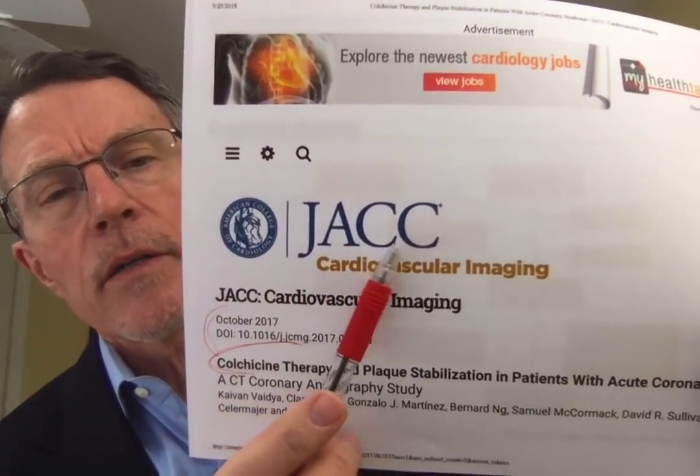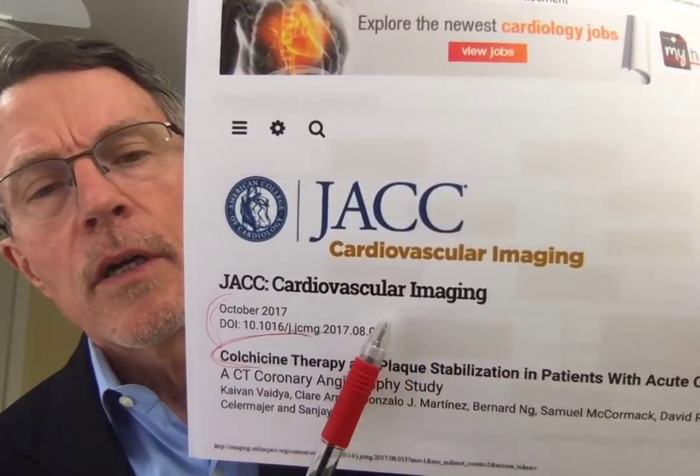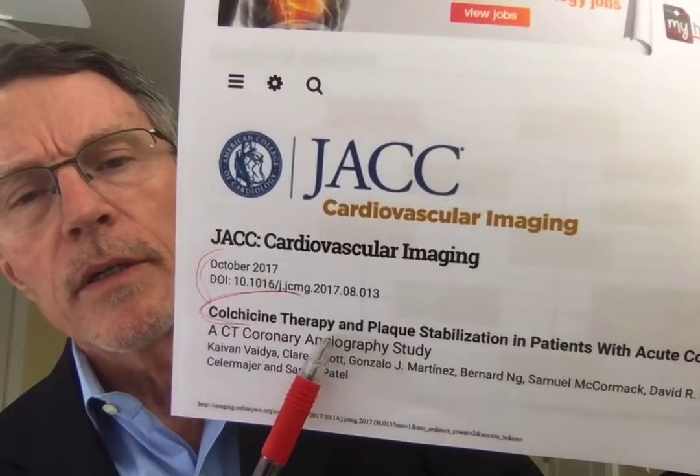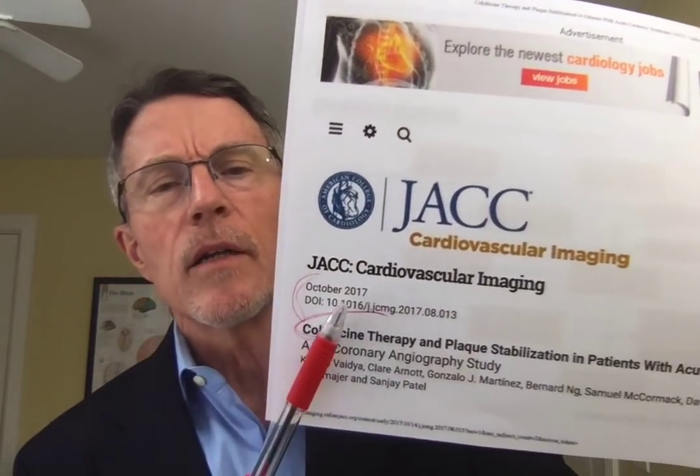In October of 2017, there are a couple of articles in JACC, the Journal of the American College of Cardiology, on cardiovascular imaging involving colchicine therapy. Why colchicine therapy for plaque? Isn't colchicine that old drug that you give for gout? We'll talk about it in just a minute, but first a brief introduction.